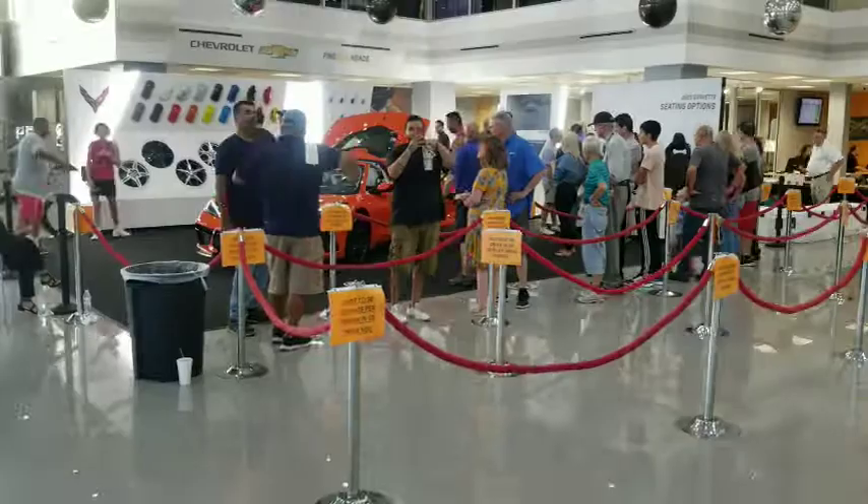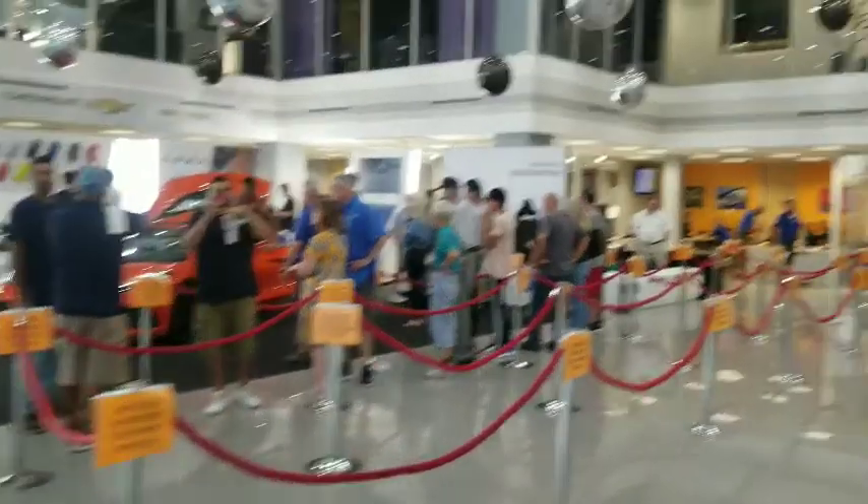Hey, what's up everyone! Kurt with Roadside Guy — appreciate you guys tuning in to the channel. We're here at Stingray Chevrolet in Plant City. This Chevy dealership is about five minutes from my house, and we are here to see the all-new 2020 mid-engine Corvette. We'll take a walk inside and I'll show you guys the new mid-engine Corvette.